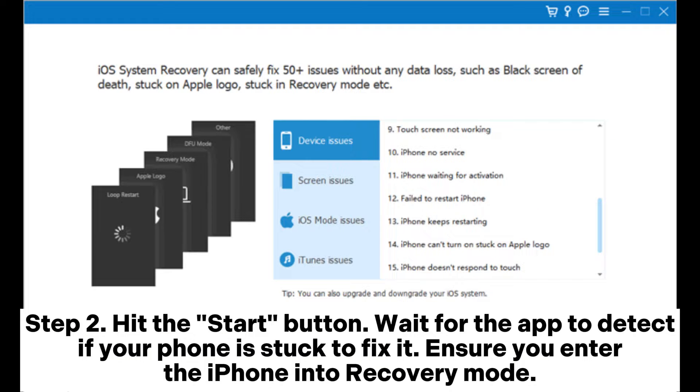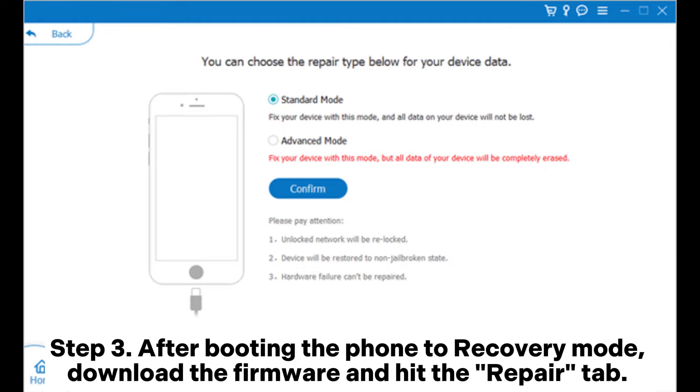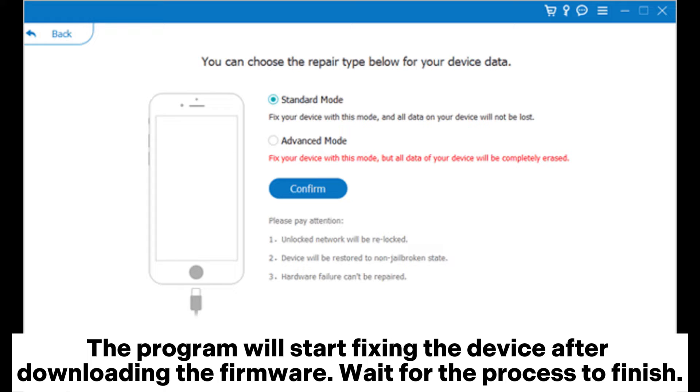Step 2: Hit the start button. Wait for the app to detect if your phone is stuck. To fix it, ensure you enter the iPhone into recovery mode. Step 3: After booting the phone to recovery mode, download the firmware and hit the repair tab. The program will start fixing the device after downloading the firmware. Wait for the process to finish.